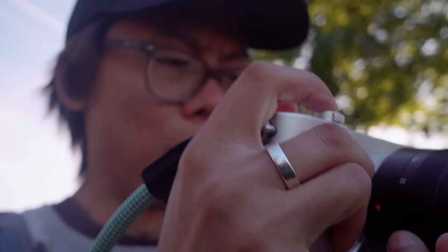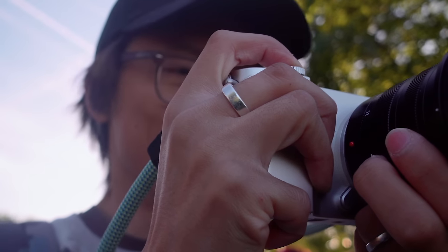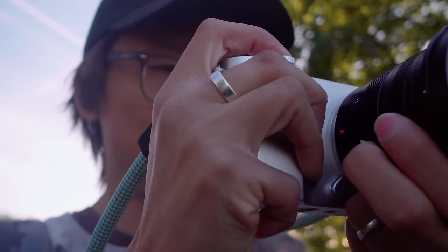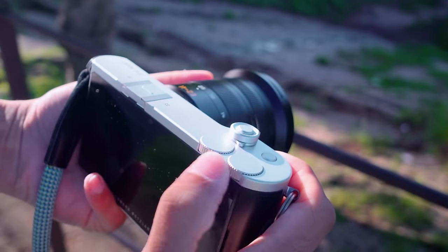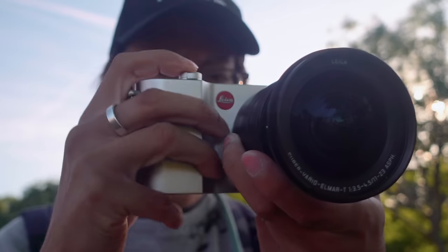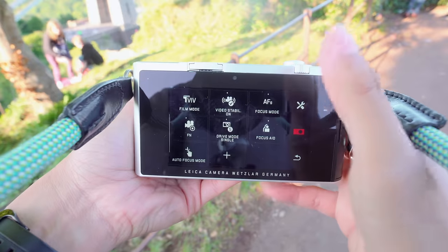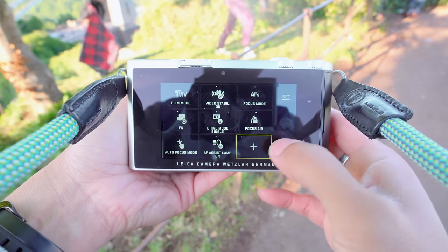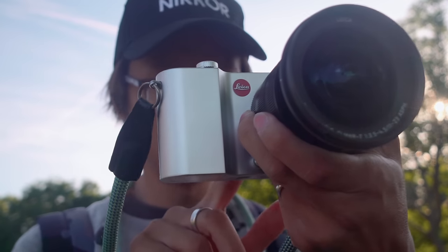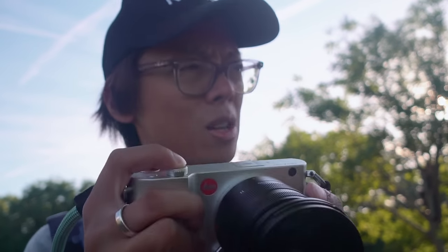It shoots 24 megapixels in a RAW DNG file format. 24 megapixels is pretty much standard these days, but I love the DNG RAW files — just chuck them straight into Lightroom or Photoshop. With a camera that only has two dials and two buttons, a lot of things are accessed by the touchscreen menu system, and it works quite well. I like the fact that you can customise menus to your liking. You can also use the touchscreen to focus. In low light it does slow down noticeably, but it's better than a lot of other mirrorless cameras out there.